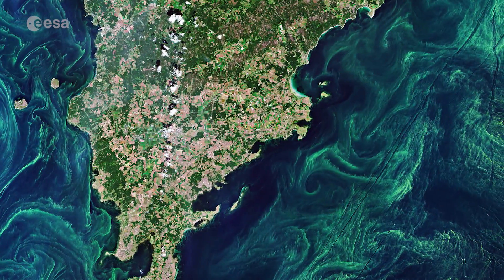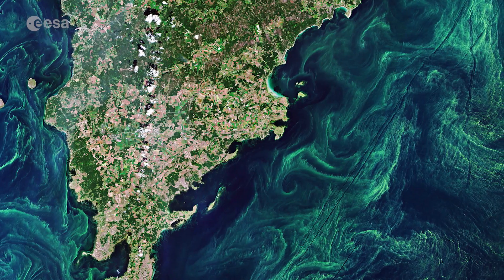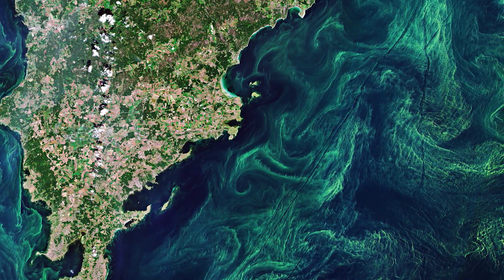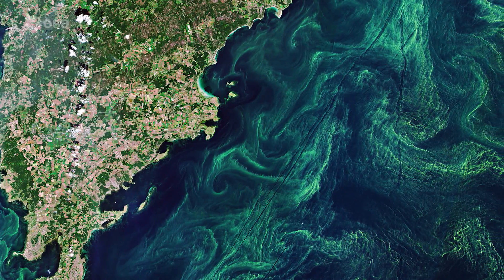In most of the Baltic Sea, there are two annual blooms: the spring bloom and the cyanobacterial, also known as the blue-green algae bloom, in late summer.